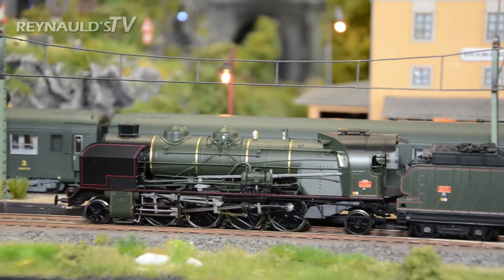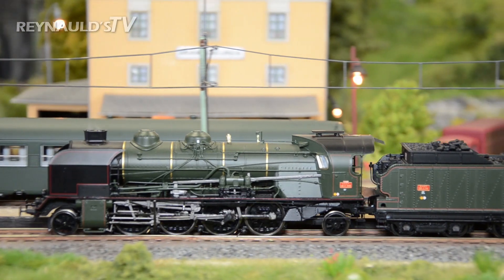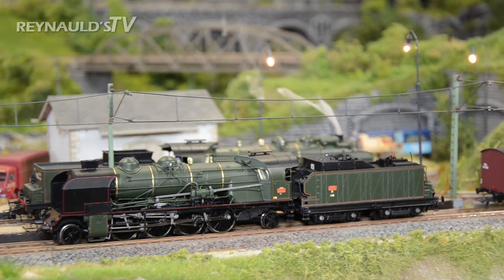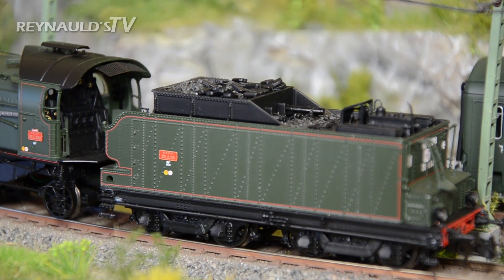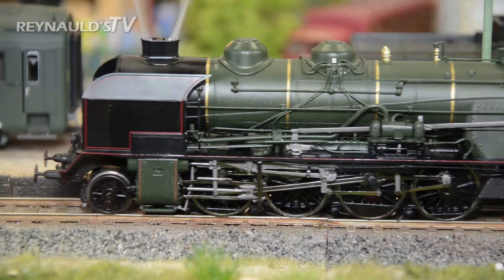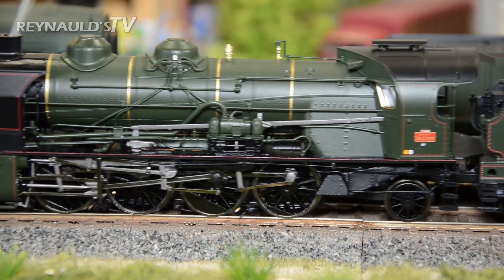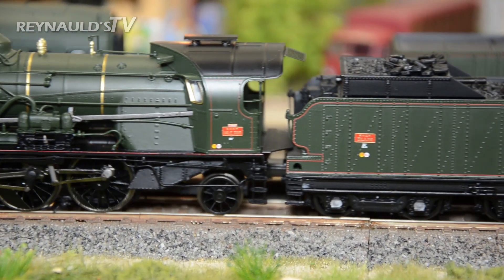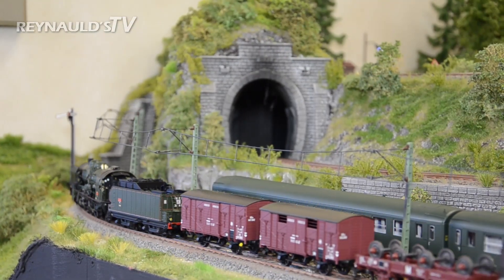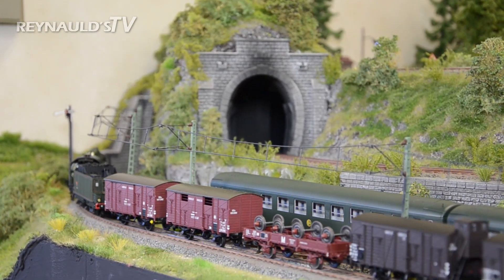Besides the smoke innovations, the model features prototypical daylight between the boiler and chassis, high quality clean finish, crisp lettering, inset windows, brake shoes between the wheels, and a full cab interior. Mechanically, the model is excellent because it has a fully functional, finely detailed metal valve gear and a powerful five-pole can motor with flywheels mounted on the locomotive.